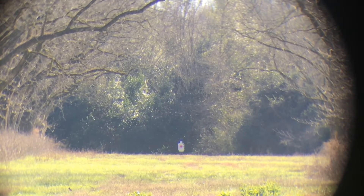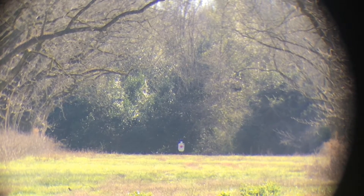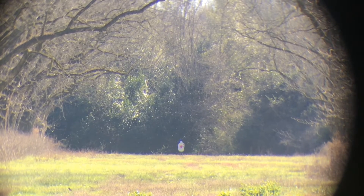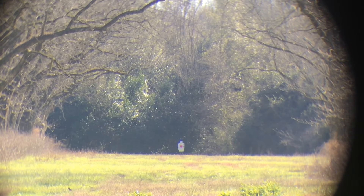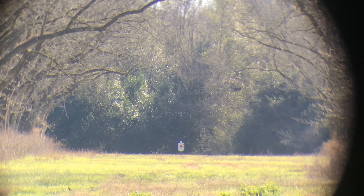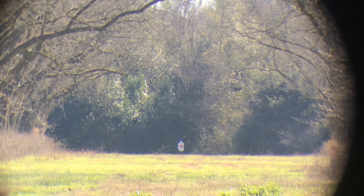Five for five. Kind of happy with that, especially with the wind. Wind's blowing pretty good left to right, and pushed most of those shots to the right of the target. I was holding the crosshair on the left shoulder, and they were hitting over by the right shoulder. So, kind of happy with that.